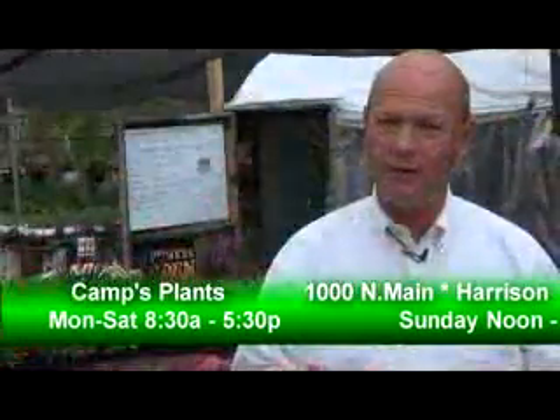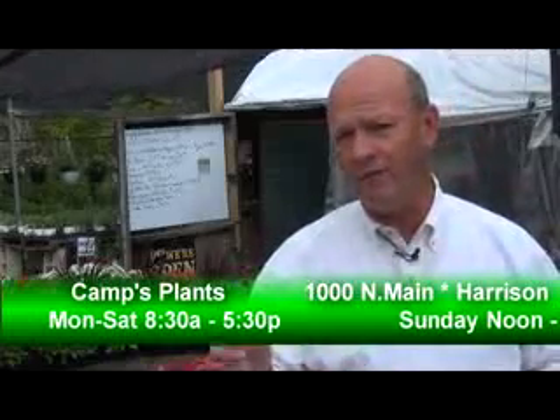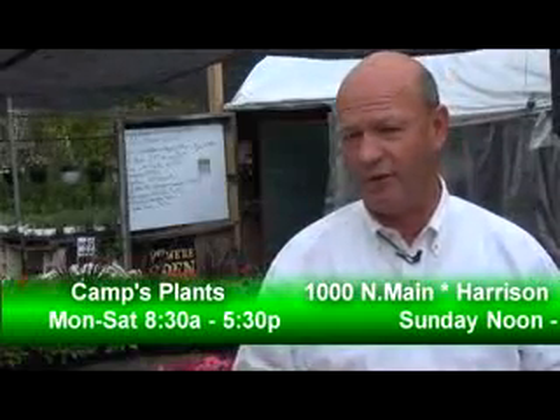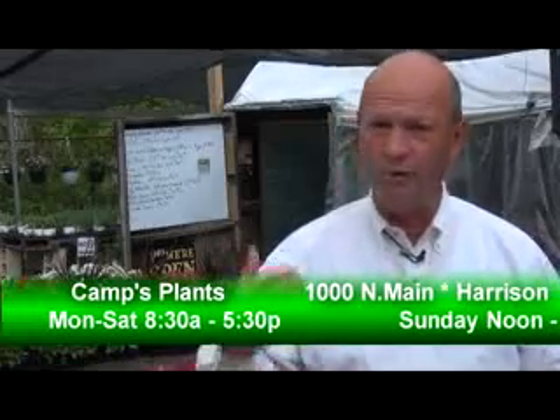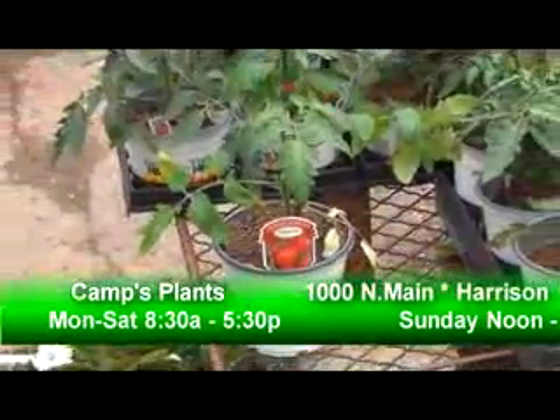Don't forget — if you come to Camps Plants and don't see something you're looking for, they always have trucks come in every week. Ask Holly and all the staff, and they'll tell you if something is coming in on their next truck. So don't give up if you don't see exactly what you're looking for.